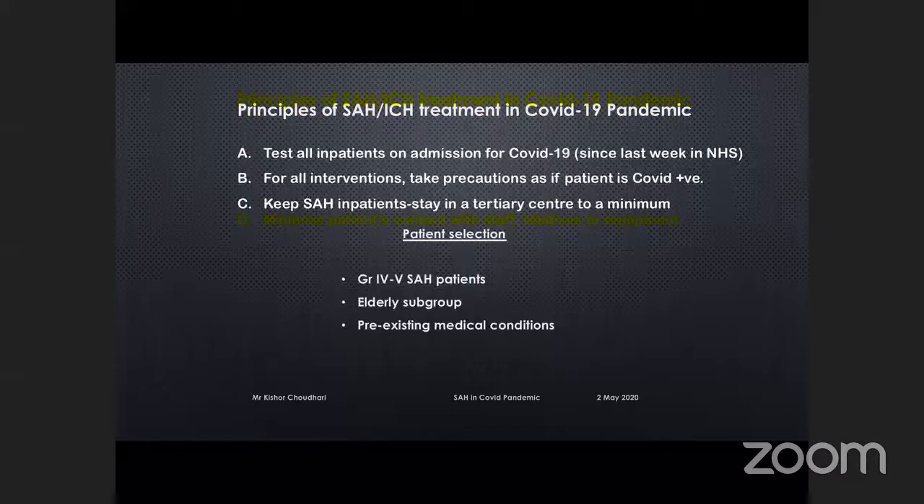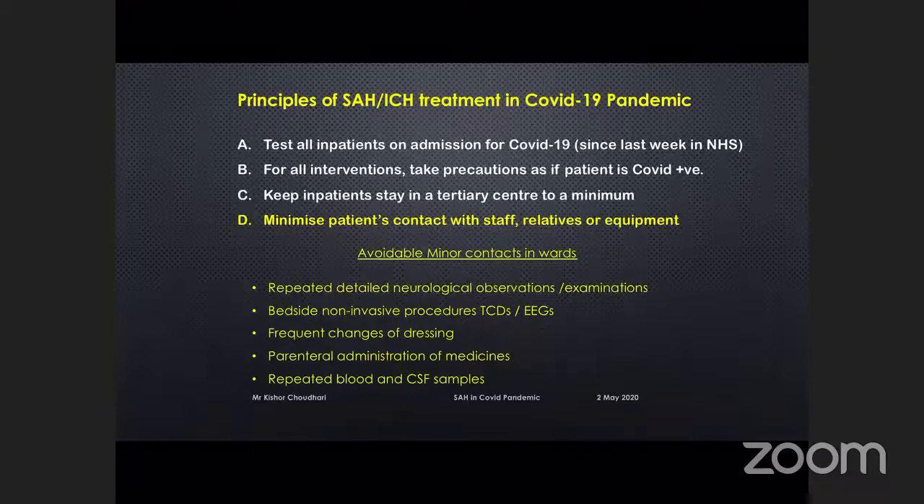When the patient is in, we need to minimize patient contact with staff, relatives, and equipment. This includes everything we normally do without noticing: repeated neurological observations, bedside non-invasive procedures such as transcranial Dopplers, changes of dressings, parenteral administration of drugs, repeated blood and CSF sampling — which we don't even take into consideration.